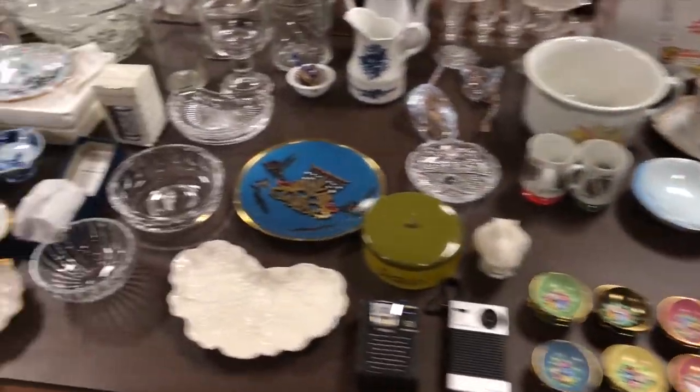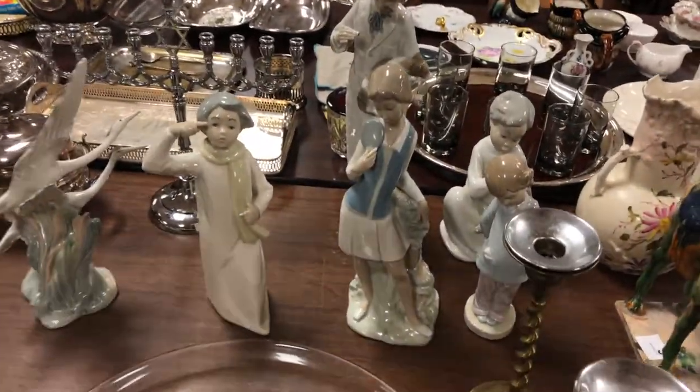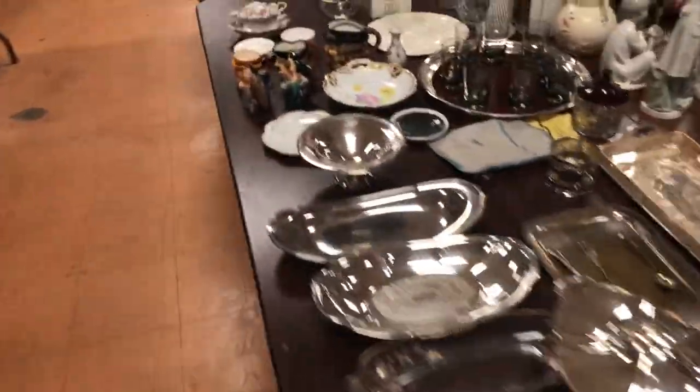Delft, a lot of Judaica, some Lladro figures right here: there's a veterinarian, a little ping-pong player, and a little girl poking her eye out. Silver plate, some sterling, silver overlay.